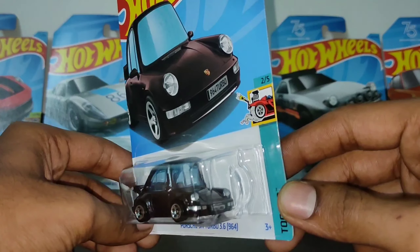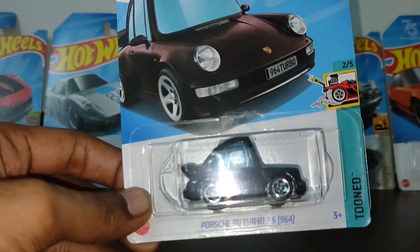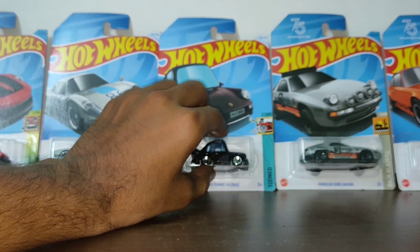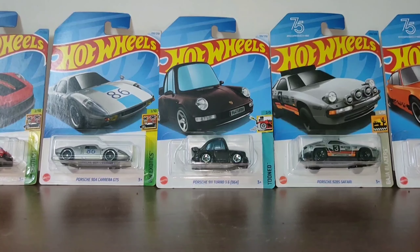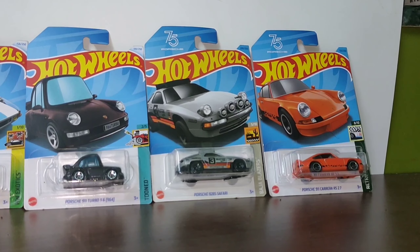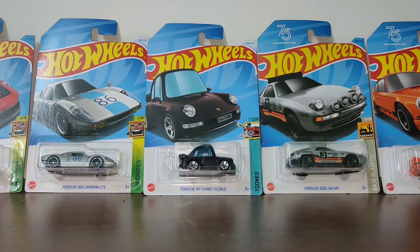That's it for today's video. If you are new to the channel, please like, share, and subscribe, and stay tuned. Keep collecting Hot Wheels — that's our Porsche collection. I'll meet you in the next video when I buy a new Hot Wheels. Until then, bye!